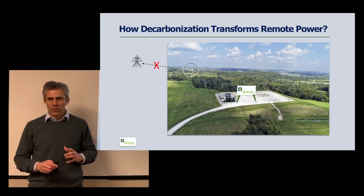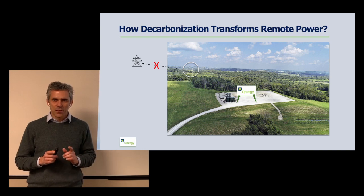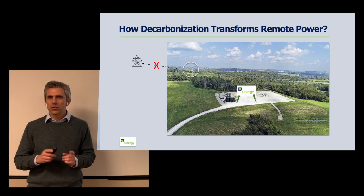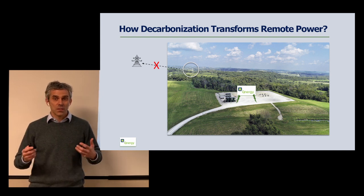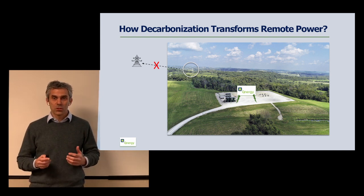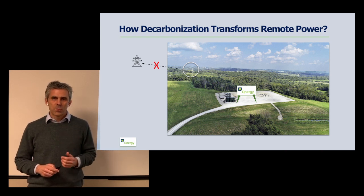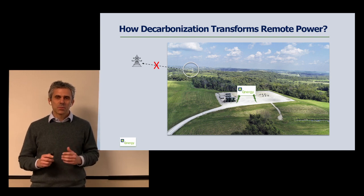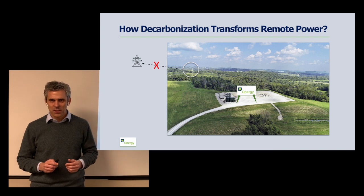Remote power is an established industry and Qnergy is the emerging leader in the 1 to 10 kilowatt sector. It turns out that 1 to 10 kilowatt is actually a large portion of this sector. We launched our product about three years ago and we've been growing 300 percent year over year ever since.